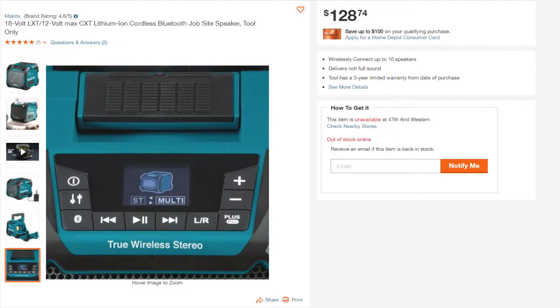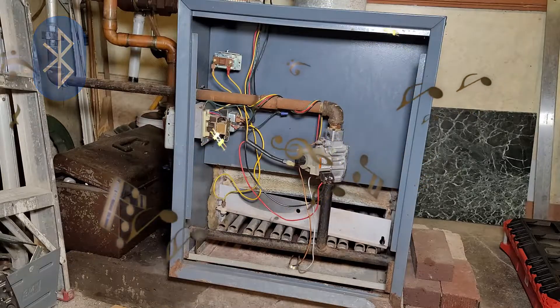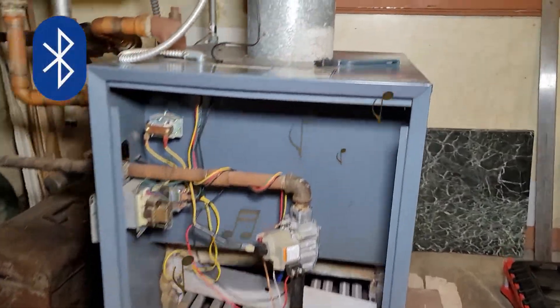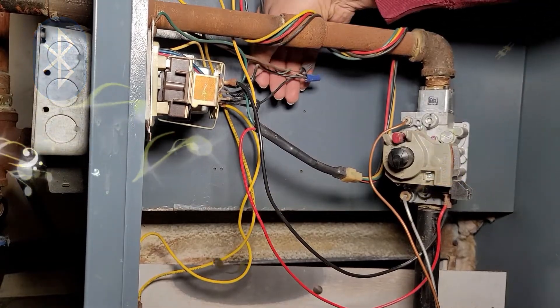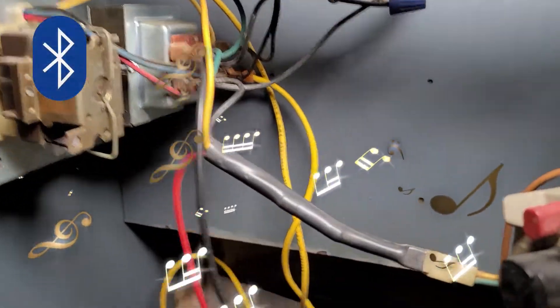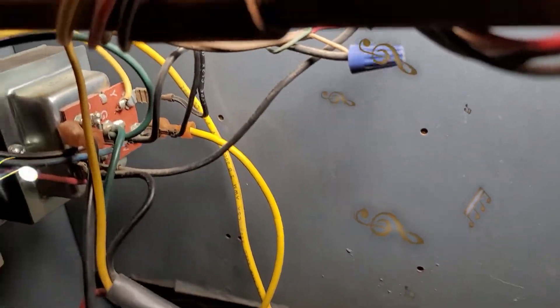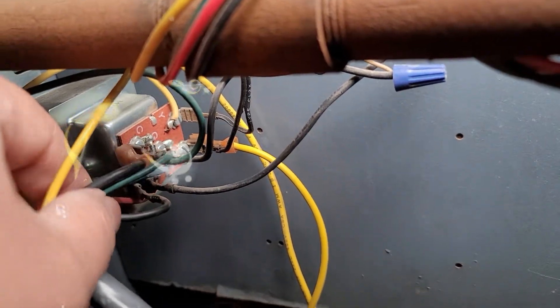Linking up to 10 speakers creates potentially a 10.1 surround sound, which sounds pretty cool. I have noticed that depending on the worksite and materials being used, sometimes moving the phone beyond 15 to 20 feet causes Bluetooth connectivity to drop or music to break up.